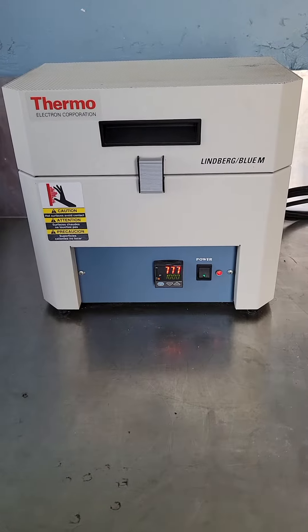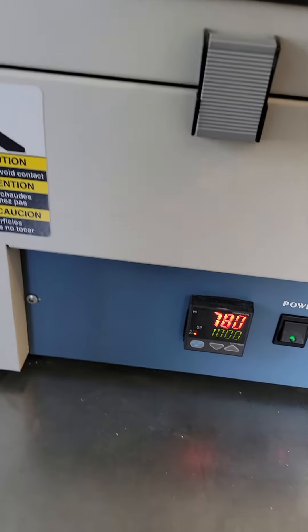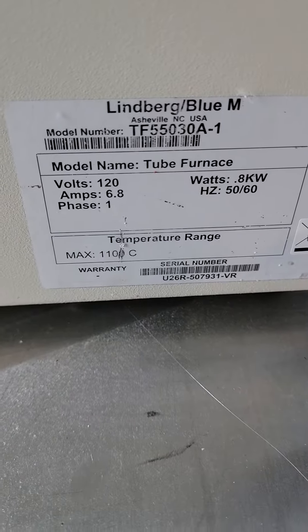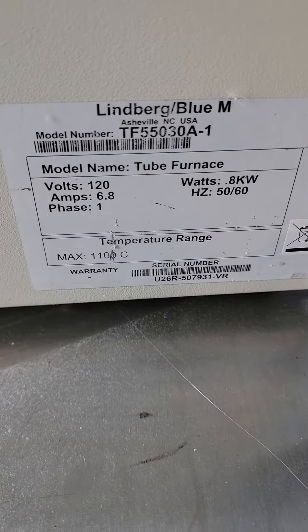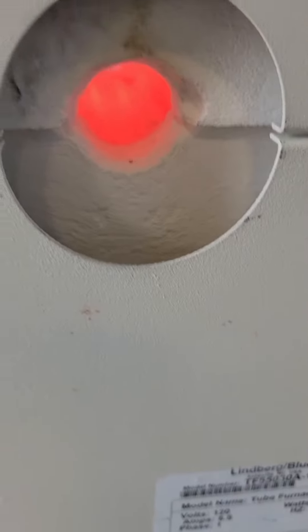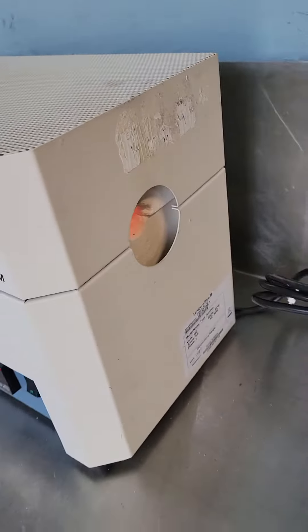Here we have a wonderful Thermal Lindbergh Blue M furnace. It's a model TF55030A1 and it works beautifully — it looks really nice as well.